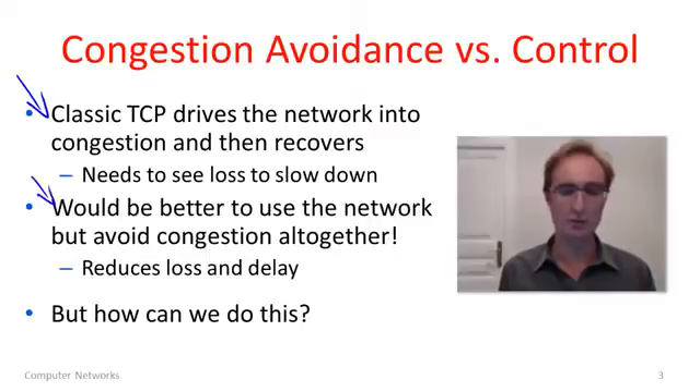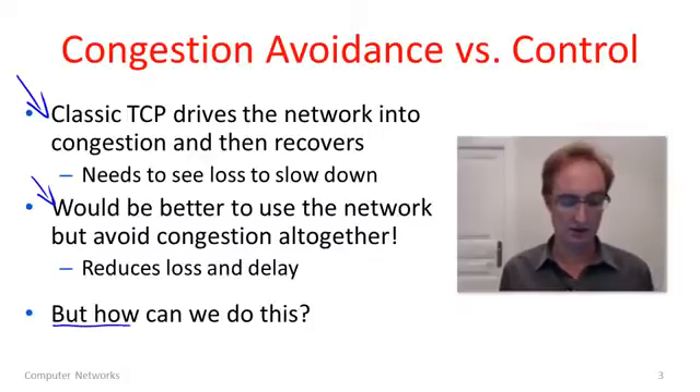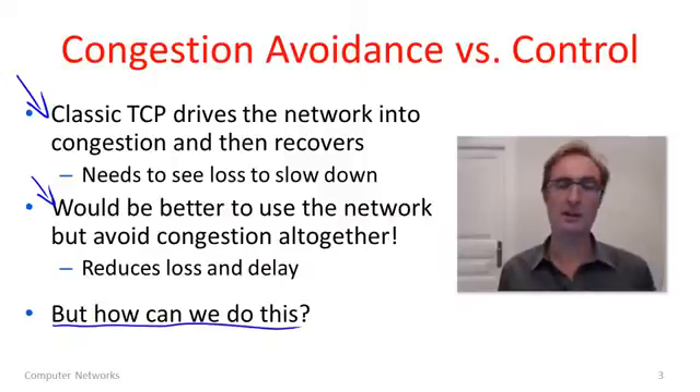If you want to build a good network with low delay and low loss, wouldn't it be better to actually avoid congestion? This is what we would like to do. We would get better performance, lower levels of loss, lower levels of delay, while still getting the high throughput. With classic TCP and routers providing packet loss signals, we really couldn't do this very well. With explicit congestion notification, we're going to build support into routers to help us avoid congestion, and this will get us to a better place.